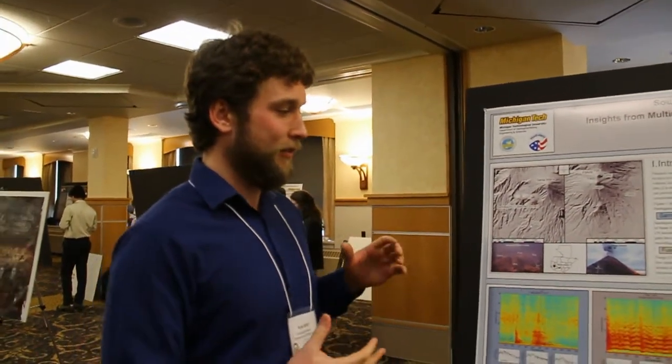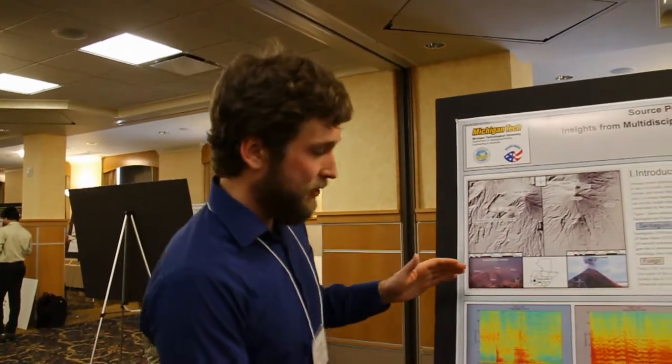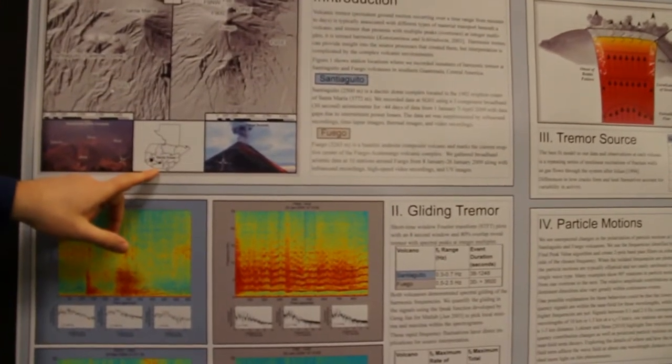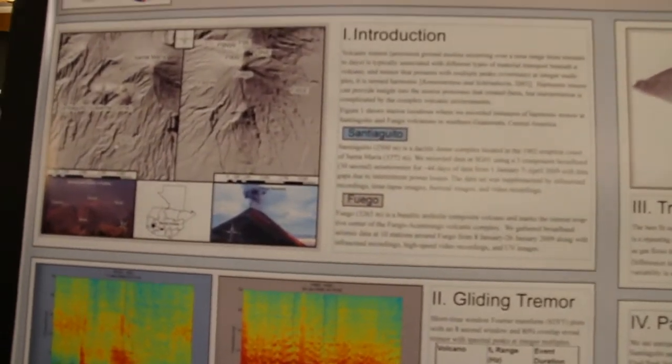To do that, we look at a lot of the frequencies and the seismic signals that are emitted from these volcanoes. We see very interesting spectral signals coming from this time series and from how the volcanoes actually vibrate, shake, and move, which really tells us a lot about how the system changes over time.